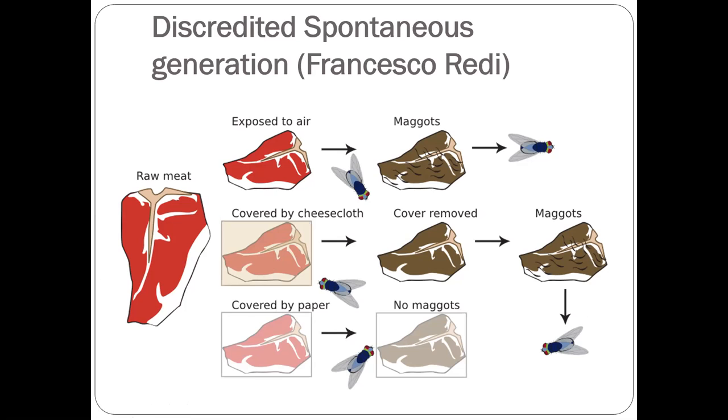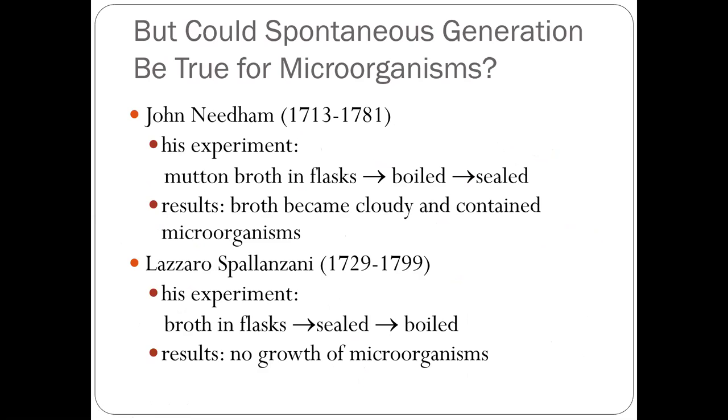It was a breakthrough in the modern biology and microbiology area. However, there was debate about whether spontaneous generation might still be true for microorganisms. Two studies gave completely different results. John Needham had a broth in a flask, boiled it, sealed it, and the broth became cloudy with microorganisms — turbidity — suggesting the broth generated microorganisms.